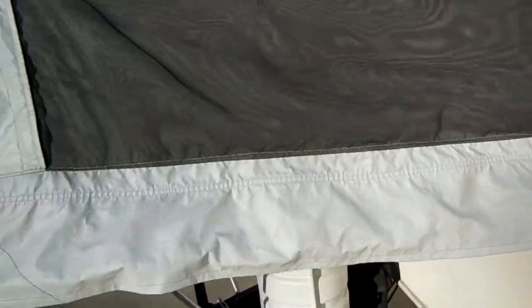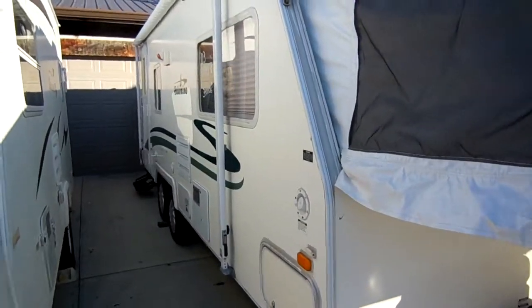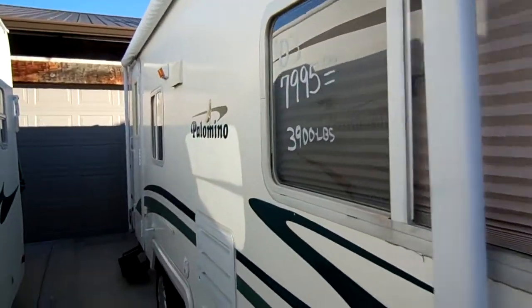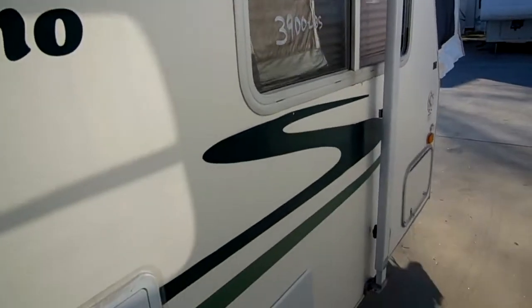Nobody's got any used hybrids right now. It's a very hard item to find, and just about impossible to find a nice clean one for under $10,000. But folks, here it is — 2003 Palomino Ultralight, 23 foot. Look at the stripes, look at the finish. Awning looks great. It's got almost a full side awning.